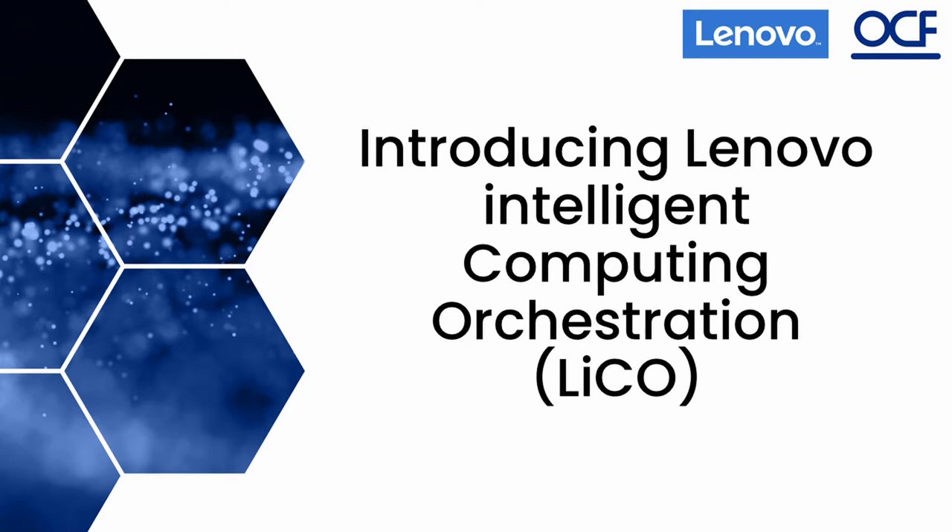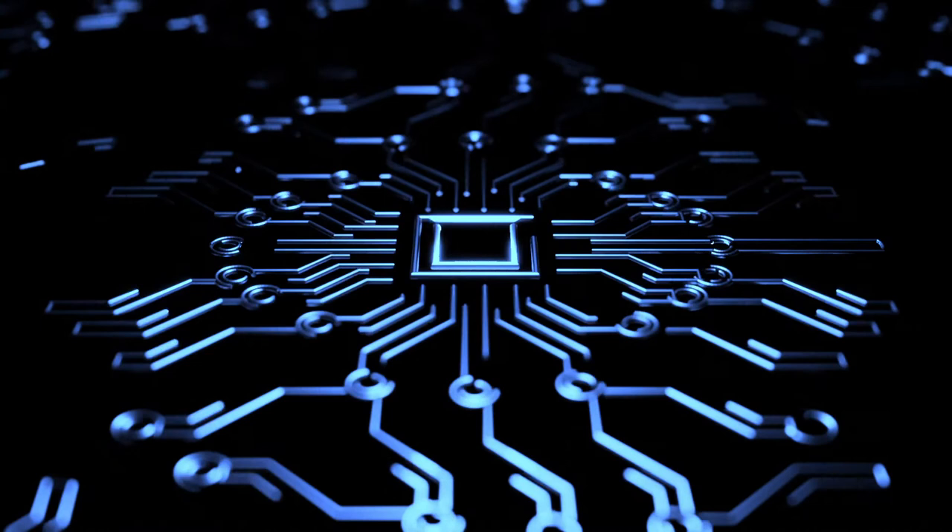Hello and welcome to the Lenovo and OCF-sponsored LECO tutorial. It is the first of the five-part tutorial looking at the background of AI and high-performance computing and their synergy, and later we will discuss LECO's existence and usage.